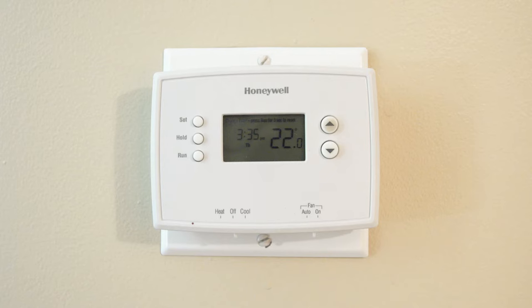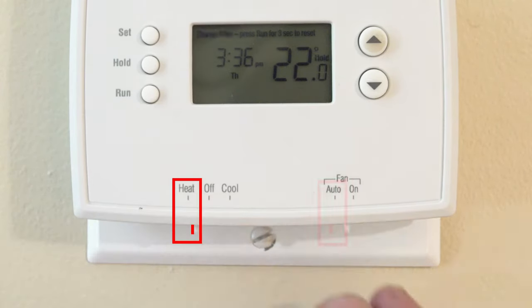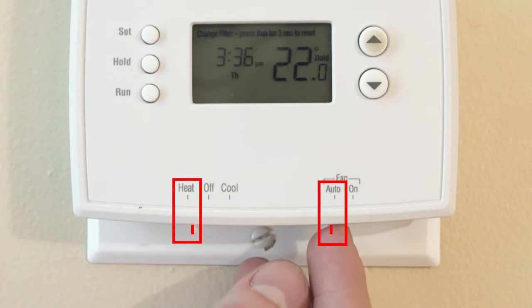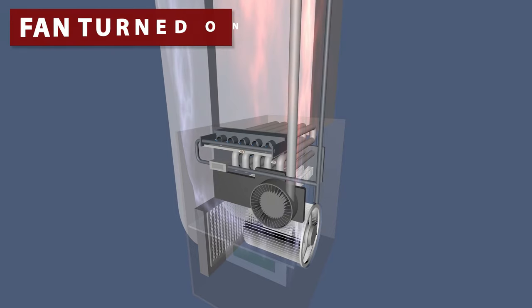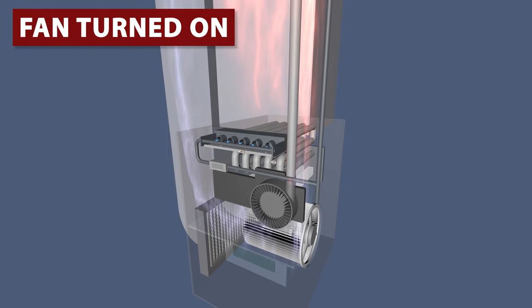If the furnace blows cold air, first check to see if your thermostat is set to heat, and if the fan is set to auto. If the fan is set to on, it will blow air 100% of the time. It will circulate heat when needed, and then will continue to circulate room temperature air throughout the home.